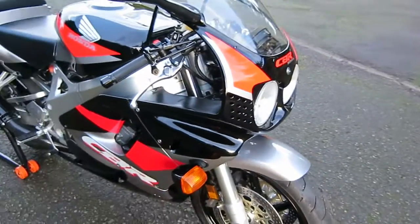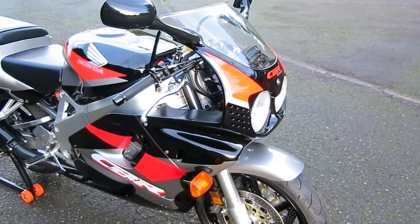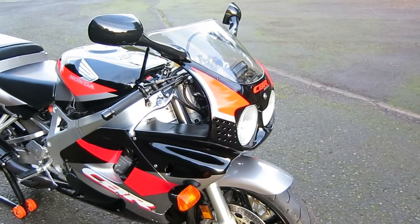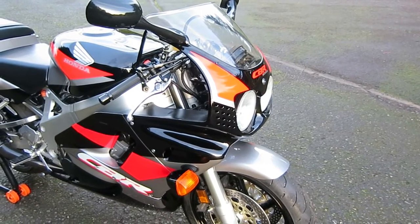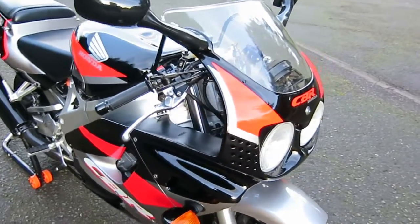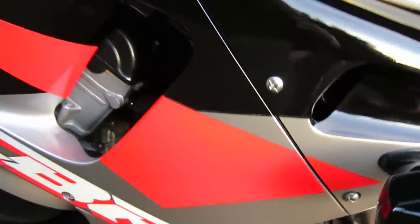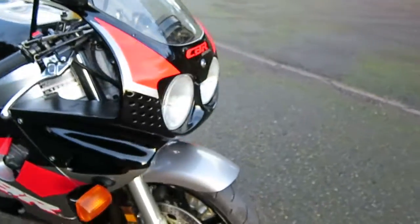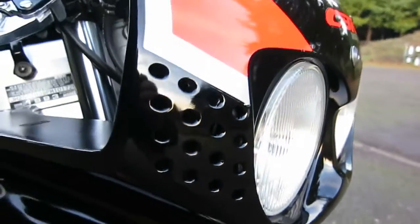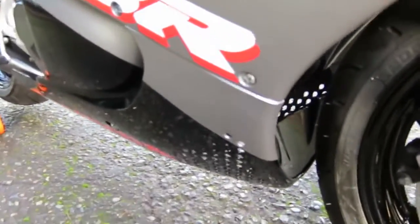Honda introduced this with what they called perforated fairing technology. Before going further, I want to point out: if you look at the fluorescent red sticker above the right headlight, it looks orange because the sun in January is really low. If I put it in the shade you can see it returns to red — every detail on this bike is bright red. The orange color is just the sun washing it out. They introduced this perforated technology on the top and lower parts of the fairing, and it sure looks cool.